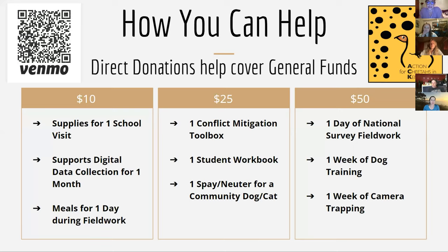For a $50 donation: one day of national survey fieldwork, one week of dog training, and one week of camera trapping. You can choose any amount you would like if you choose to donate this evening, and any donations would be greatly appreciated.